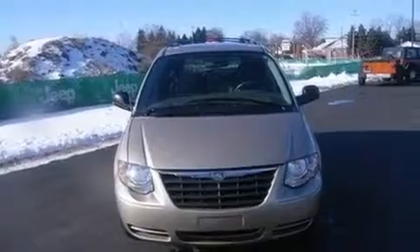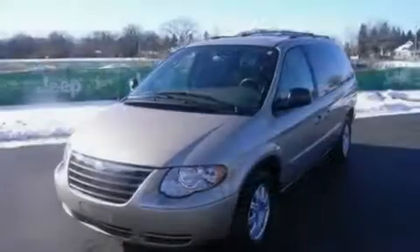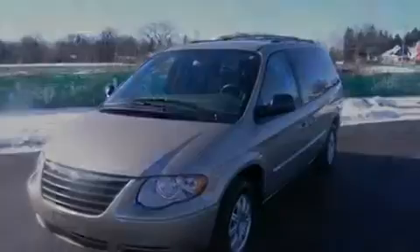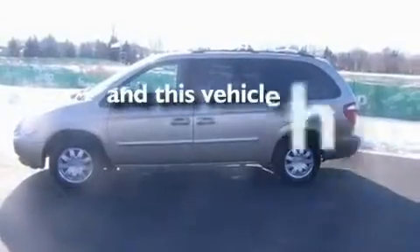It has a 3.8-liter six-cylinder engine and a four-speed automatic transmission. Its top features include an auto-dimming rearview mirror, and this vehicle has fewer than 51,000 miles on the odometer.